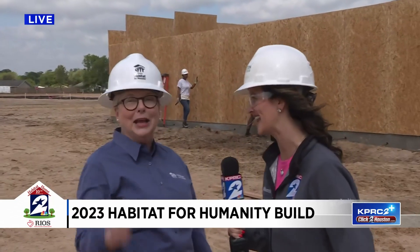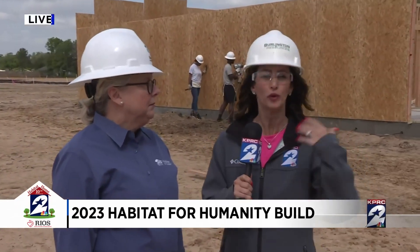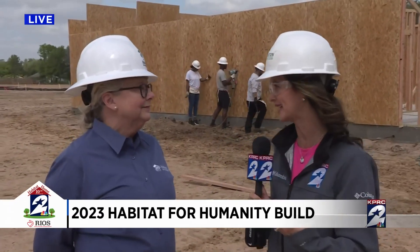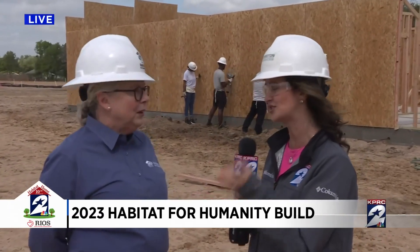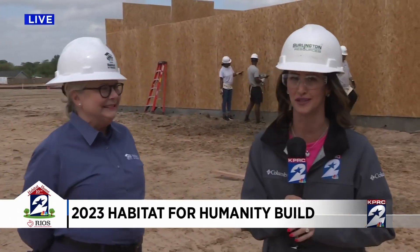We had a great surprise with the homeowner yesterday — she's still out here building her home, so we'll check back in with her a little bit later on. Allison, thank you for all the fun today. It's just getting started out here with our KPRC2 10th annual build with Habitat for Humanity Houston. Back to you guys. You're right about the speed of things, Lauren — behind you it's a totally different scene than what we saw 24 hours ago. It's amazing what they do.